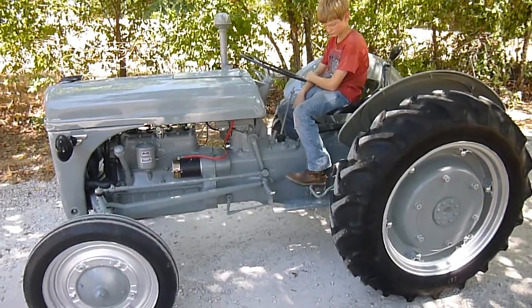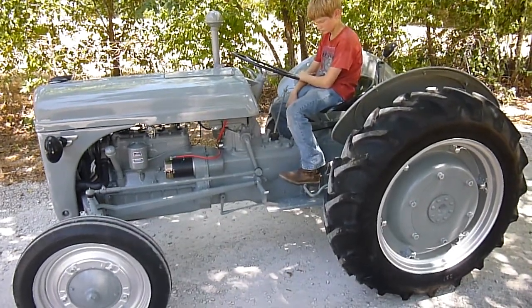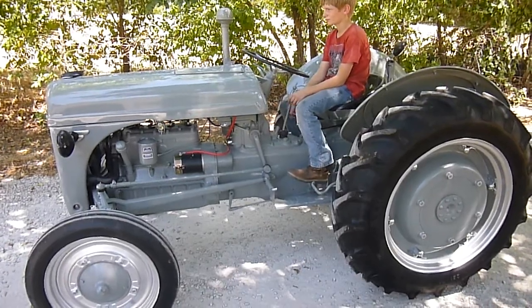This is a Ford 2N tractor that we restored for the nations. This tractor's going to Africa.